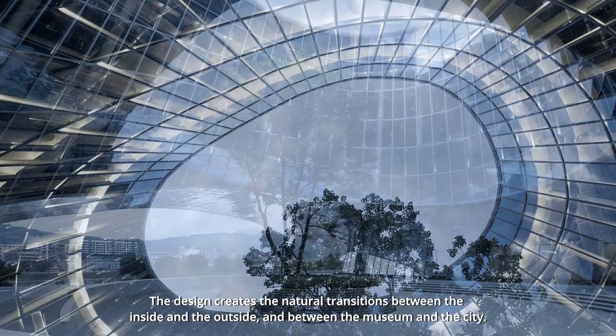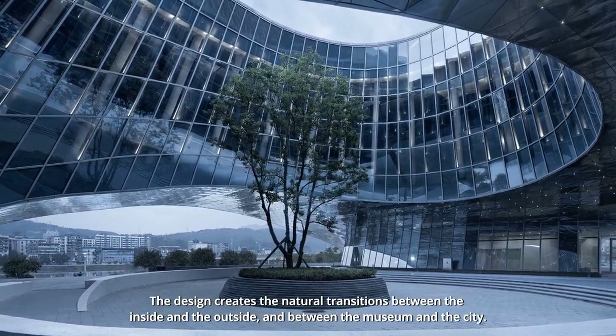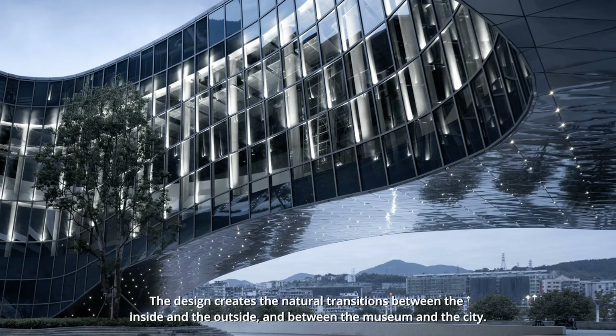The design creates a natural transition between the inside and the outside, and between the museum and the city.